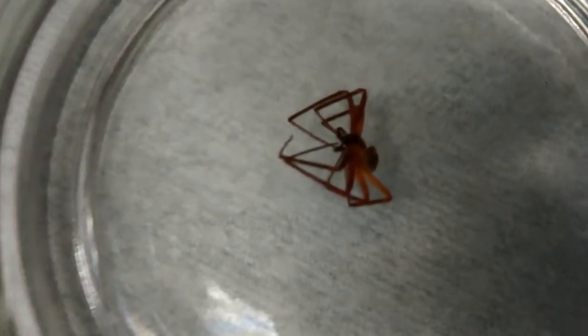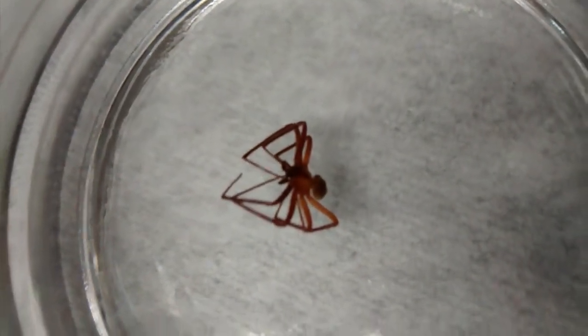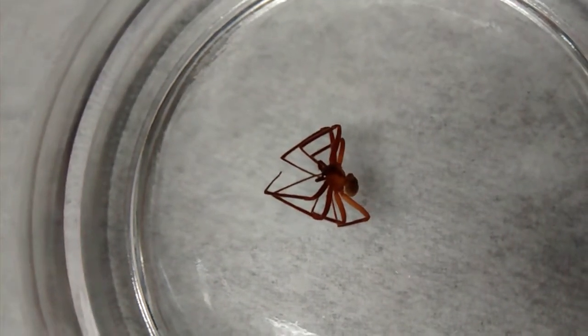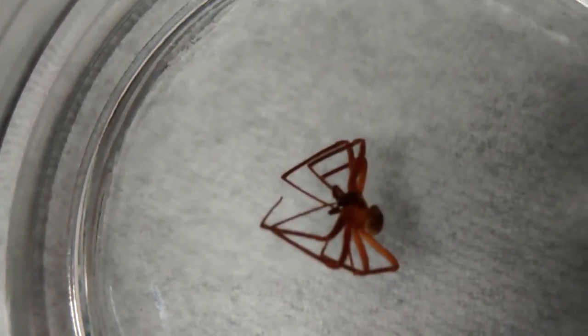Both of these spiders are primarily uncommon in the state of Pennsylvania. The brown recluse spider that you're looking at basically has hemotoxic venom, which will cause necrosis of the skin at the point of the bite.